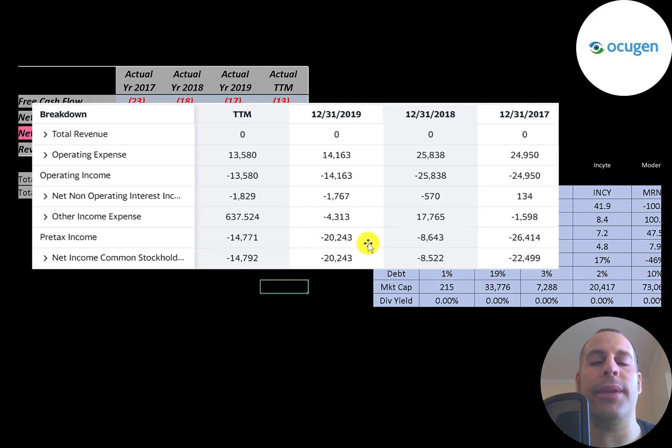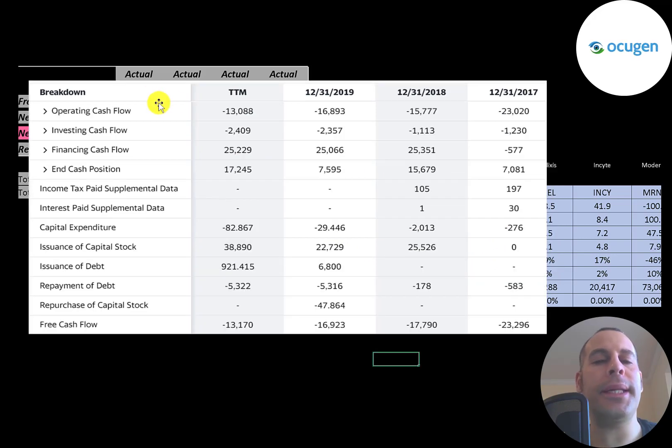This is the company's statement of cash flows. The top line is operating cash flow — that's how much cash the company loses from its operational business. Then you have capital expenditures, which are investments in property, plant, and equipment. Operating cash flow minus capex gives you free cash flow, and of course they have negative free cash flow every year.